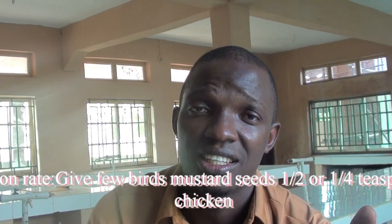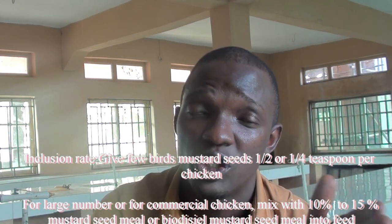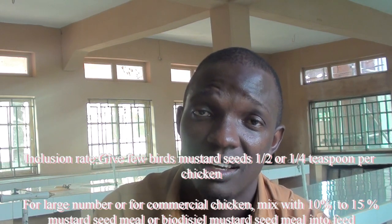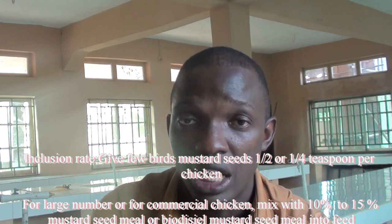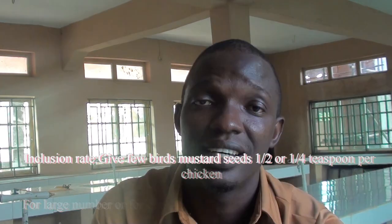First of all, give it gradually and monitor the chicken for any changes in behavior or in their intestinal digestive system. If they show no issues, you can increase the quantity. But from research recommendations, if you are giving the seed directly, just give one quarter to half a teaspoon to the chicken. If the chickens are many, you are going to reduce it accordingly.